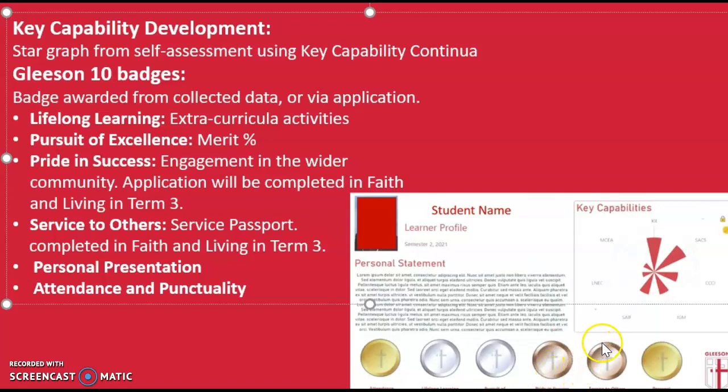Directly next to it is a Service to Others badge. As our theme for this year, we wanted to provide you with the opportunity to reflect on the service that you have conducted to others within our community. Once again, you will have the opportunity to submit an application for this badge in Faith and Living during the course of this term. The applications submitted for Pride and Success and Service to Others will be reviewed by members of the college staff and a tiered badge will be awarded based on these applications.